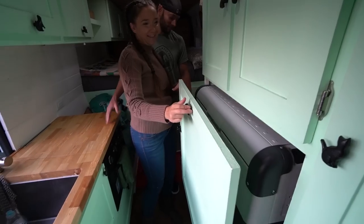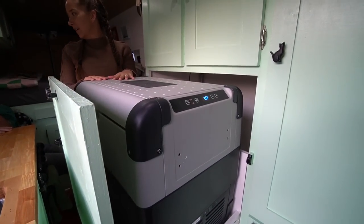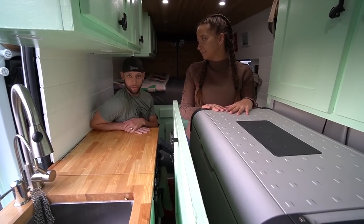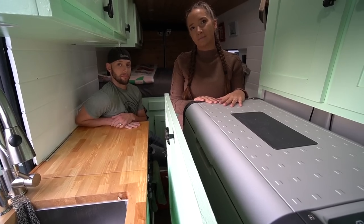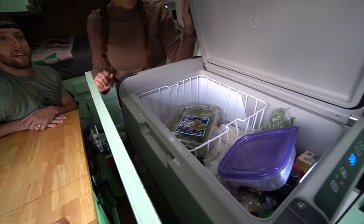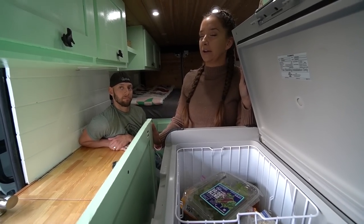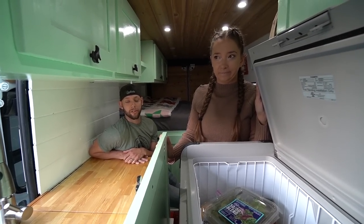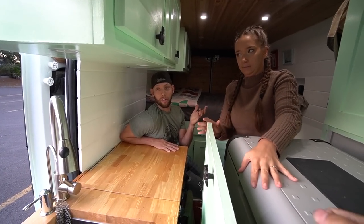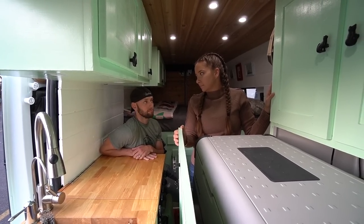Apartments charge you way more on month-to-month leases, and there are high-paying one-week jobs we can go to. It's opened up so many doors for us. Speaking of opening up drawers — this is our fridge, huge fridge on a huge slider. How many cans does it fit? About 105 cans. It's the Dometic 65. No freezer — it's a single zone, but you can turn it into a freezer. It goes down to zero degrees Fahrenheit, so if you're going on a trip you can just freeze everything until you get back.